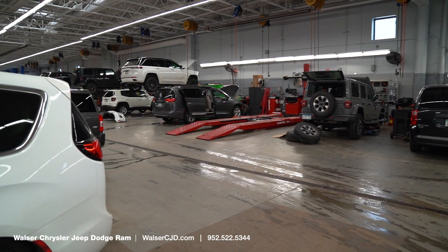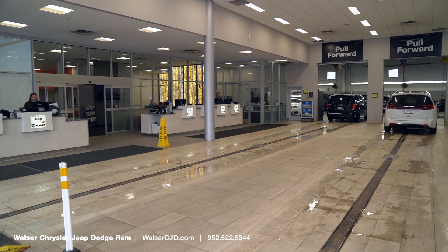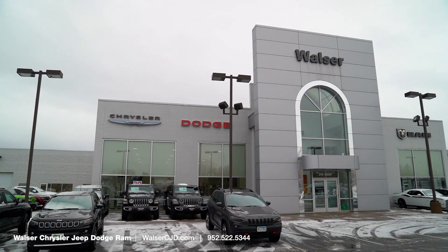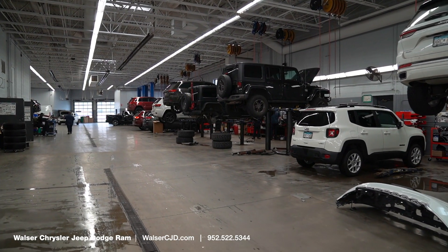Welcome to the service department at Walzer Chrysler Jeep Dodge and Ram. Whether this is your first time working with us or you're one of our returning customers, we just want you to be informed about the service process. We want to take a second to give you a virtual tour of our service department and let you know about the services we offer to make sure your vehicle runs like it's supposed to.